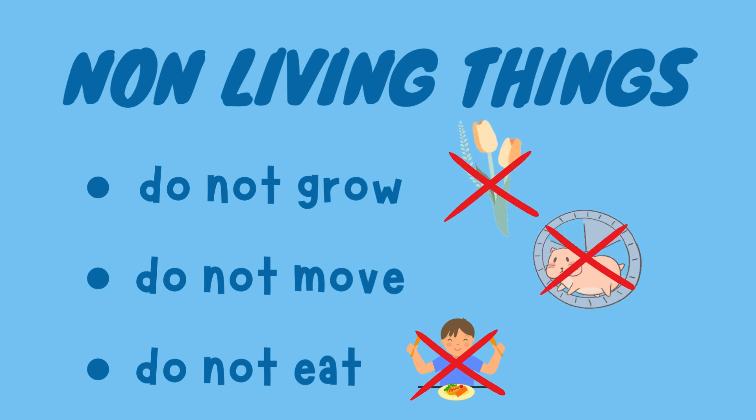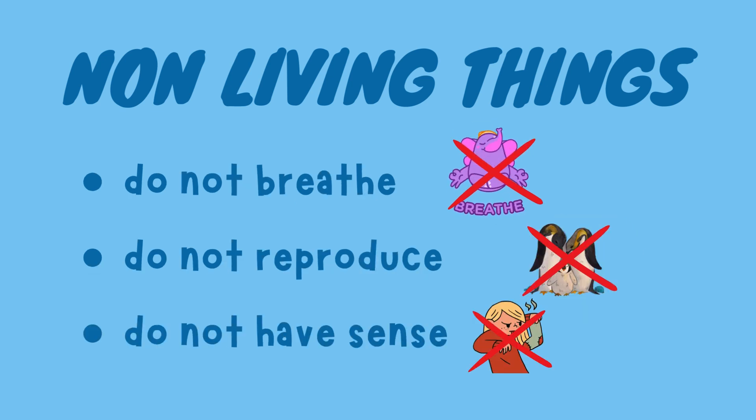Now let's talk about non-living things. They do not grow, move, eat, breathe, reproduce, or have senses.